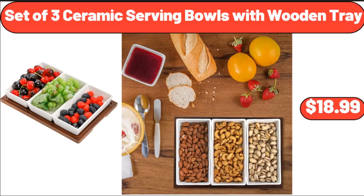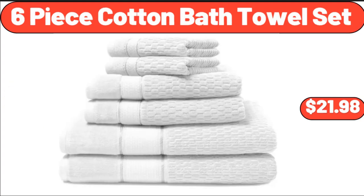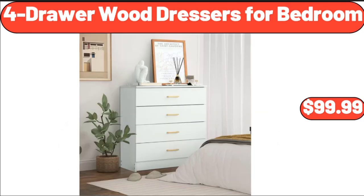Set of 3 Ceramic Serving Bowls with Wooden Tray, $18.99. 6 Piece Cotton Bath Towel Set, $21.98. 4 Drawer Wood Dressers for Bedroom, $99.99.